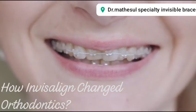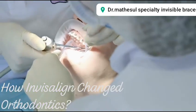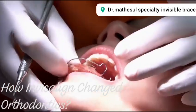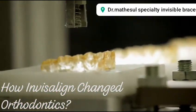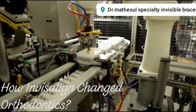The idea for replacing metal wires and pulleys with clear plastic retainers dawned on Chishti after he had his adult braces removed. He was given a retainer — the old kind with a plastic piece that sits on the roof of your mouth with metal wires that wrap around your teeth to hold his newly positioned teeth into place. That's when he realized that a series of retainers could be just as effective at adjusting teeth as braces.